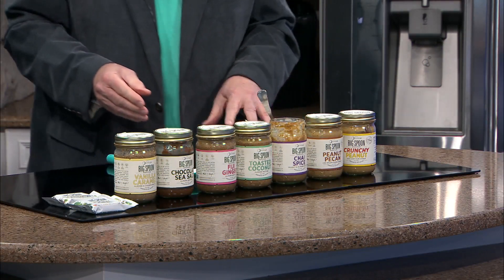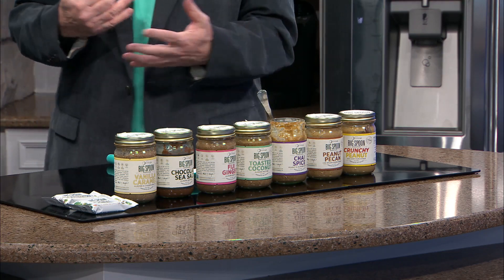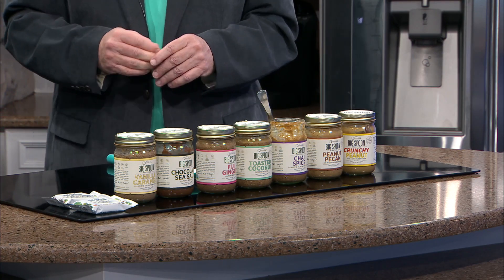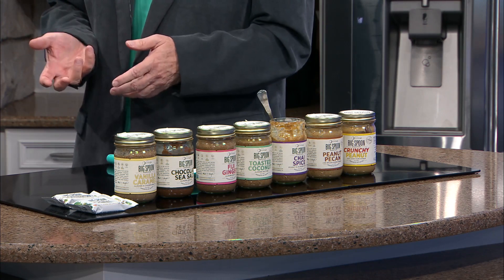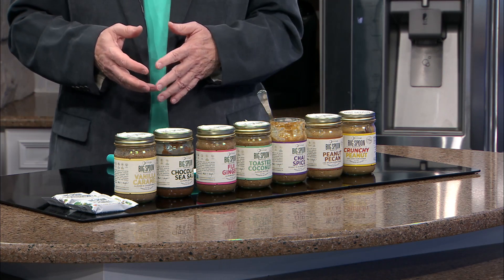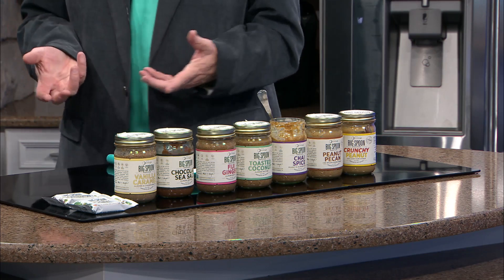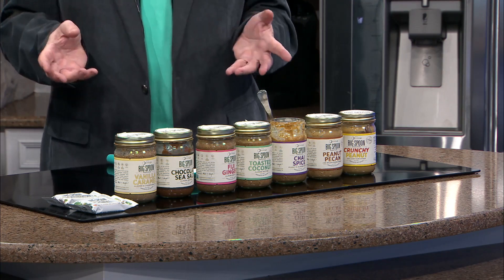It's amazing to learn where he sources the ingredients that go into these butters. The peanuts, for example, come from Argentina. He found a place where no fertilizer is used, no pesticides, no herbicides. The conditions are perfect.